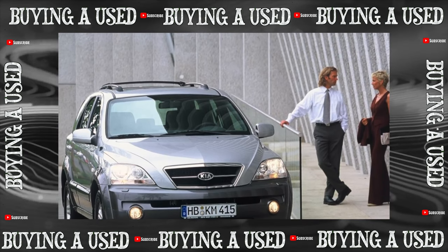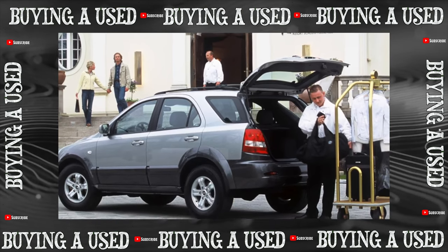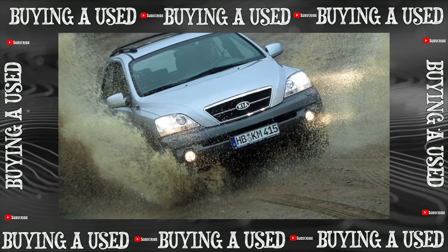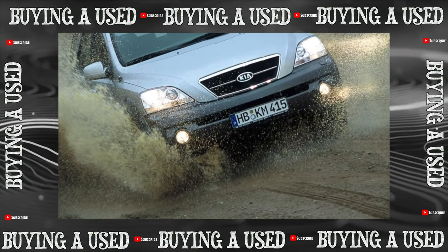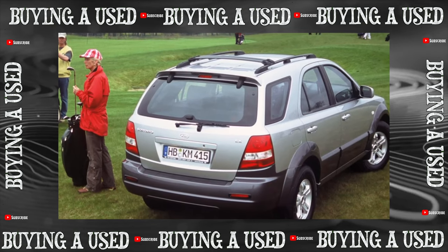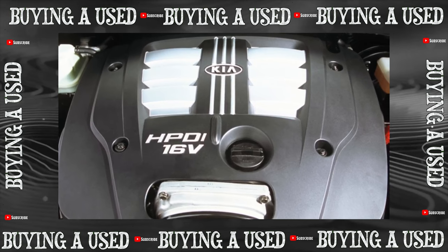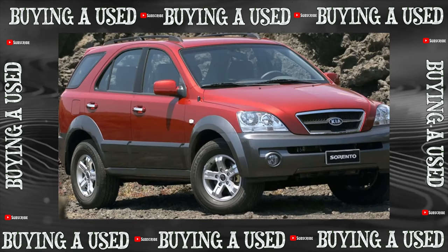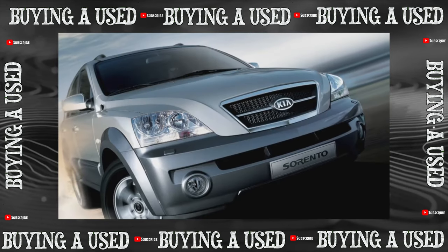Sorento was bought not only because it fit the definition of a lot of car for little money. Many things influenced the choice: decent equipment including cruise control, leather interior, passive and active safety, good sound insulation, and powerful engines. Have these dignities faded with age? In general, we can say no. But it must be borne in mind that the model is still quite young, and runs over 200,000 kilometers are still rare.